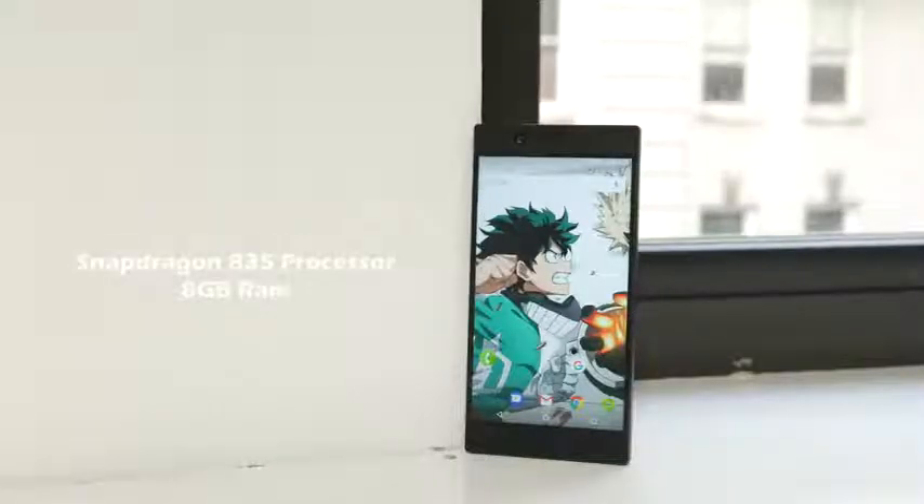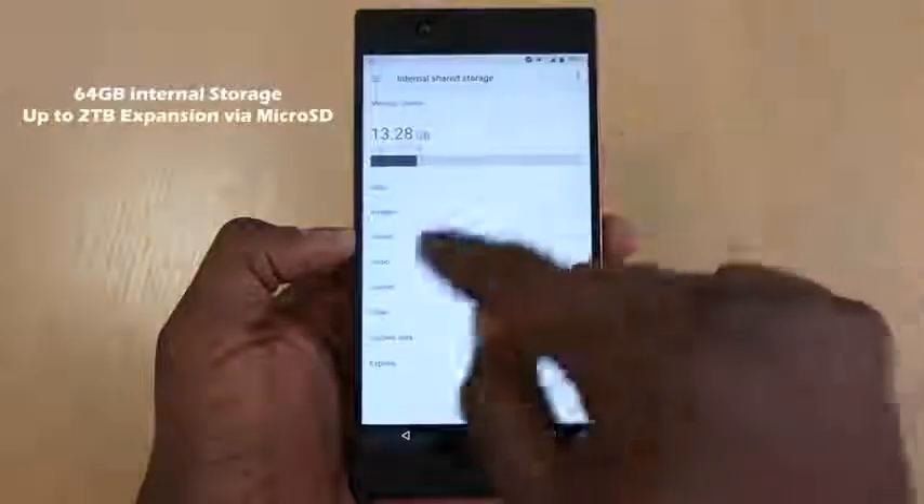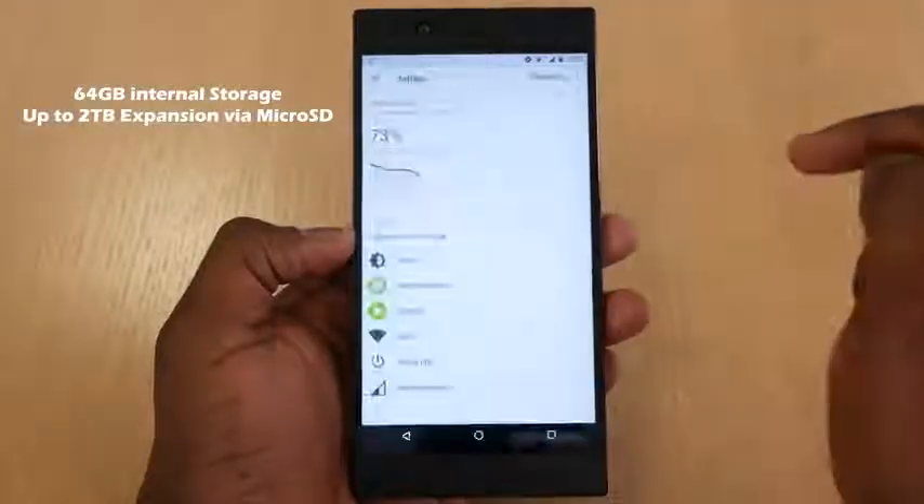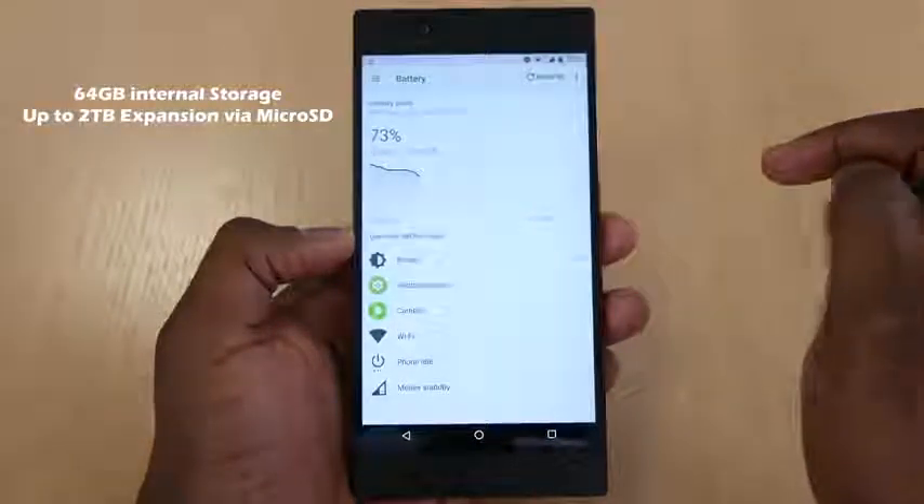Now, how is that all powered? You've got a Snapdragon 835 processor and 8 gigs of RAM, because you'll be doing a lot of gaming on this. In terms of storage, you've got 64 gigabytes, and expandable storage via microSD up to two terabytes. So whenever we get to two terabytes, this phone will support it, which is absolutely fantastic.